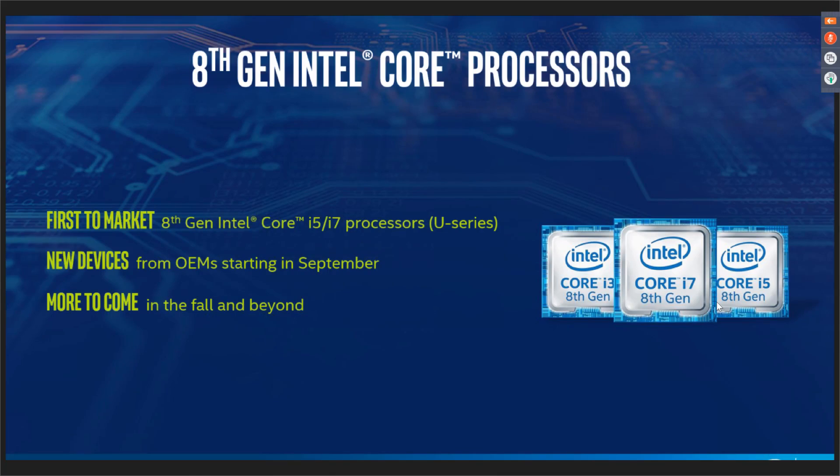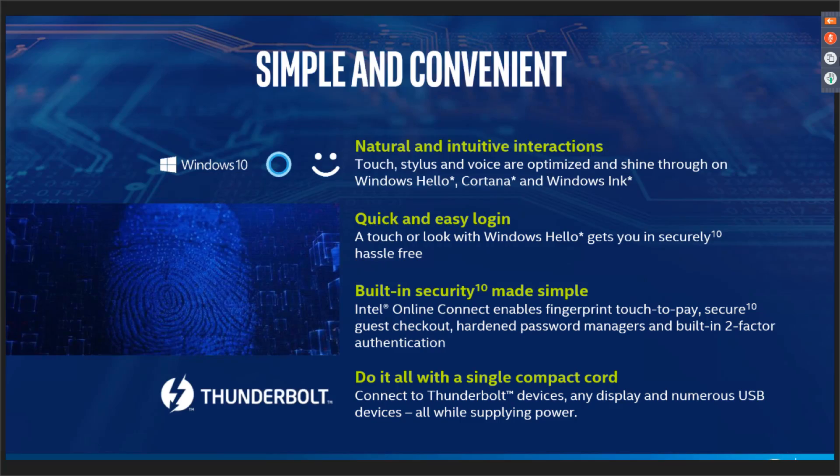Desktop processors are definitely coming, but that's literally all Intel will say. As for last thoughts: the onboard graphics in the new CPUs will power up to three 4K monitors simultaneously — just don't expect a 3D game on them.